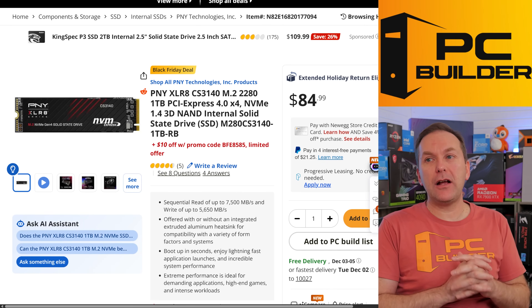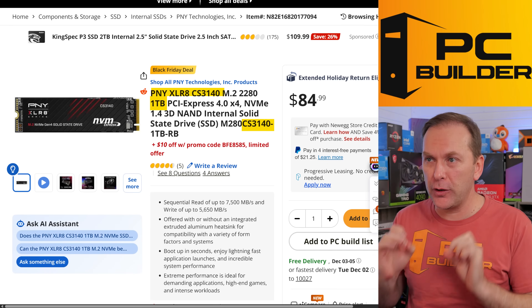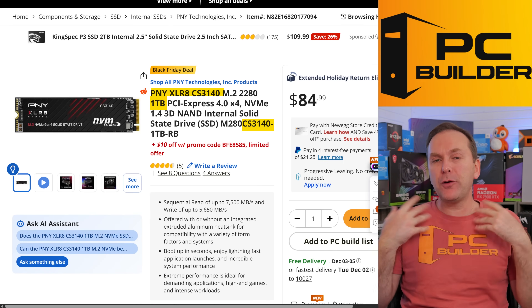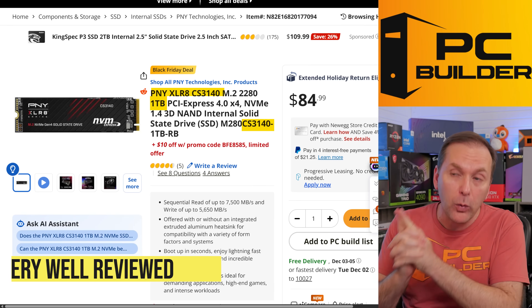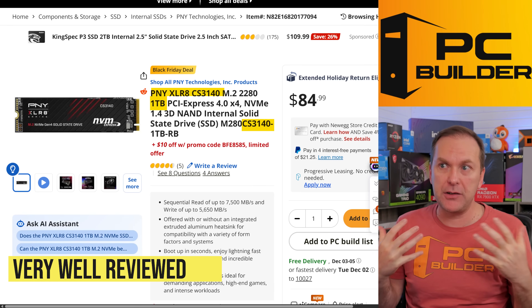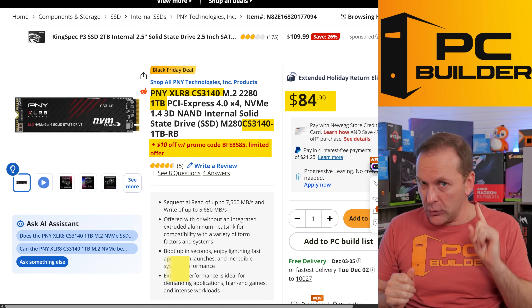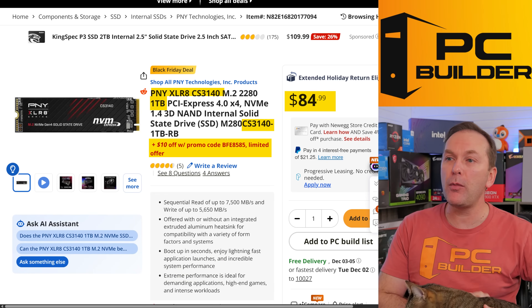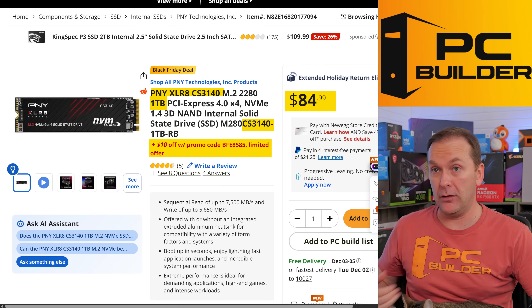Let's jump over to a deal at Newegg right now. We've got the PNY XL8, which is really the CS3140 M.2. I like to check reviews of these drives — this is a well-reviewed drive for what it is, which is a budget NVMe SSD. Right now it's $84, but don't sleep on those promo codes — there's a promo code for $10 off, so it's actually $74 right now. It's a great deal.